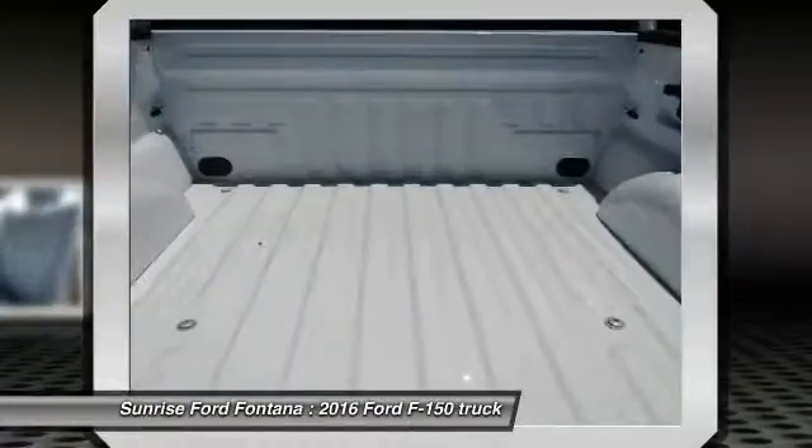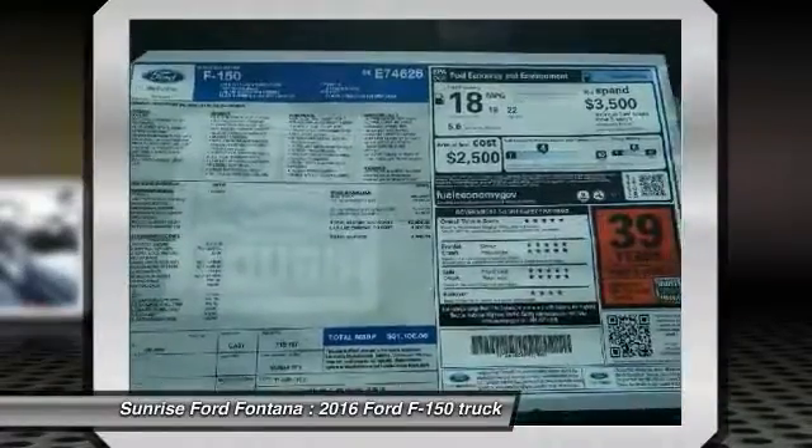PPO, child safety locks, fog lamps, security system, dual front airbags.